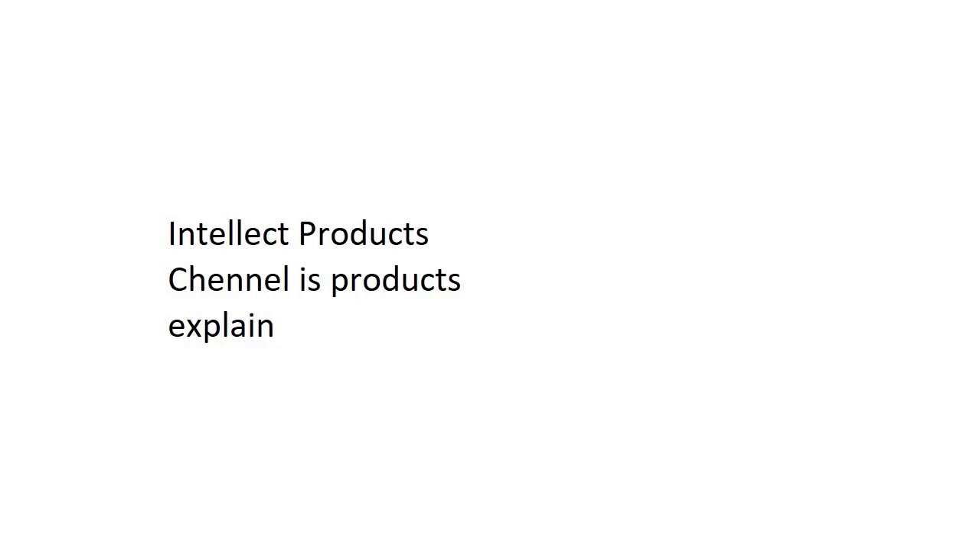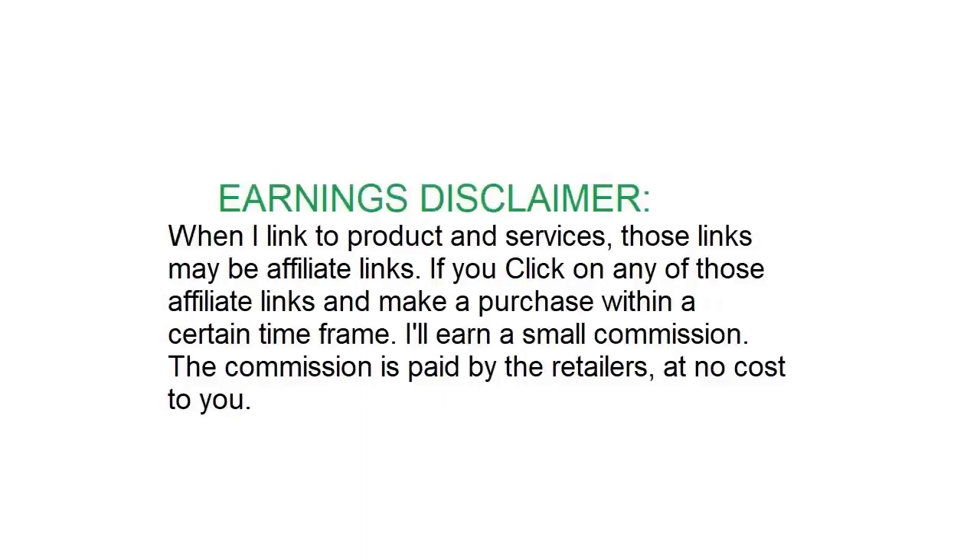Intellect Products Channel is a products review and explanation channel. Earnings Disclaimer: When I link to products and services, those links may be affiliate links.